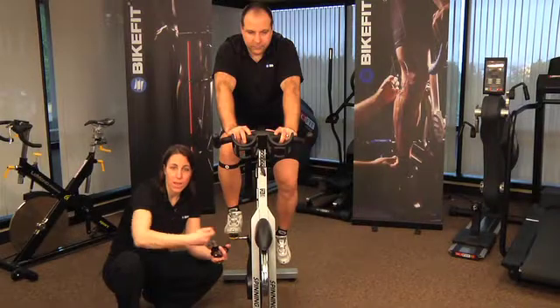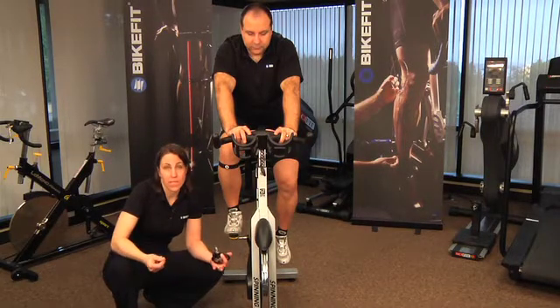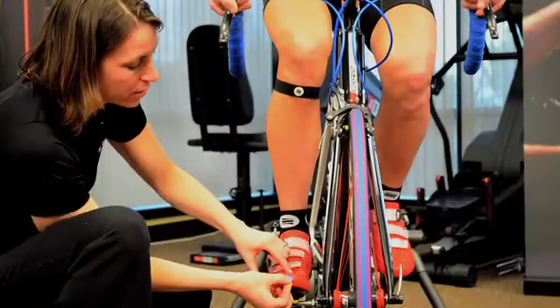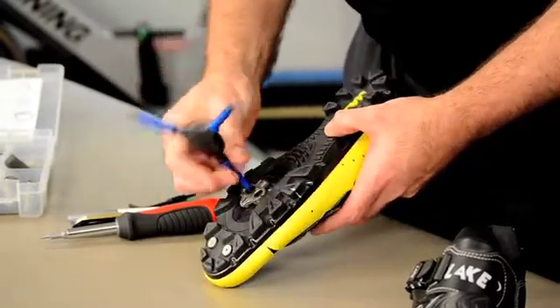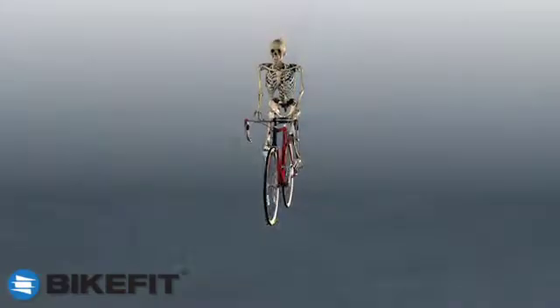Paul Swift, owner of Bike Fit Systems, and Katrina Vogel provide clinicians and health care professionals the opportunity to increase their knowledge and skills regarding bike fitting, with specific emphasis on the importance of the foot-pedal interface. The course will cover the assessment of normal and pathological cycling mechanics, including functional differential diagnosis.